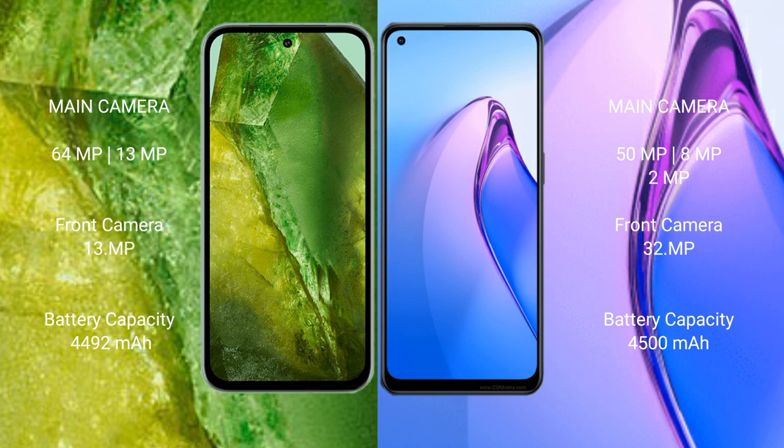Google Pixel 8a has a 4492mAh battery with 30W fast charging support. Oppo Reno 8 Pro has a 4500mAh battery with 80W fast charging support.